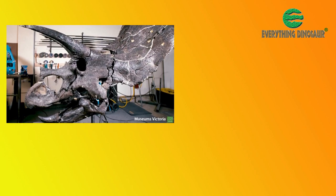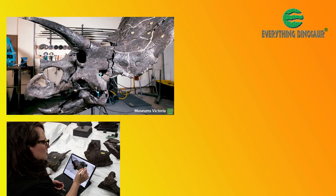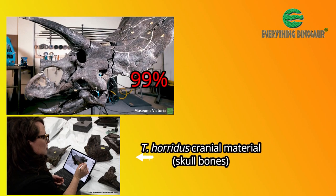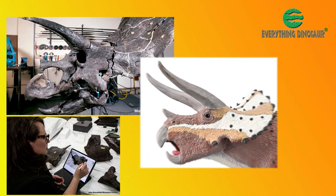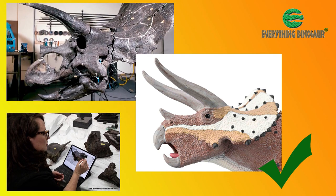In addition, the skull and neck frill of Horidus are the most complete of any known Triceratops specimen — more than 99% complete. This has enabled the design team at Collector to accurately depict the head and neck frill of this iconic dinosaur.